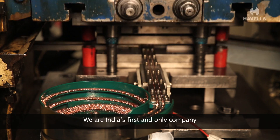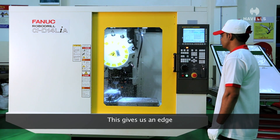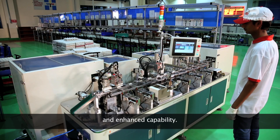We are India's first and only company to use an automatic component-making machine with riveting. This gives us an edge, since it ensures greater component accuracy and enhanced capability.